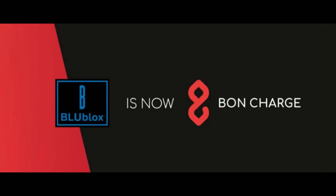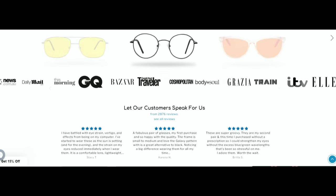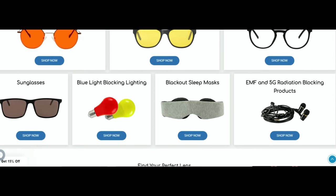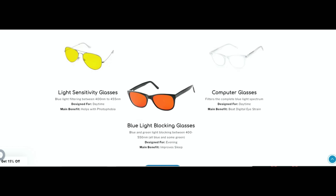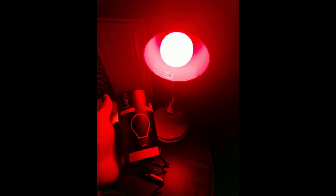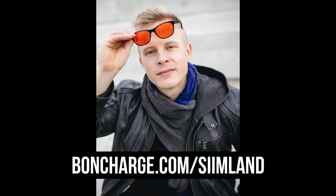This episode is brought to you by Bond Charge, formerly known as BlueBlox. They're now involved with a huge range of evidence-based products to improve your wellness and life in every way. Their extensive range of premium wellness products helps you to sleep better, perform better, have more energy, recover faster, balance your hormones and reduce inflammation. My favorites are the red light bulbs because they can be used to create a melatonin-friendly environment in your bedroom by shining only red and not blue or green light waves that will reduce your sleep quality. After starting to use these red light bulbs I find it much easier to fall asleep. Head over to bondcharge.com/Seamland and use the code SEAM15 to save 15%.